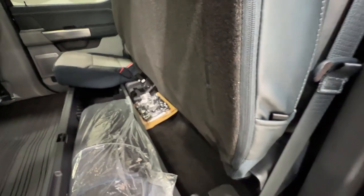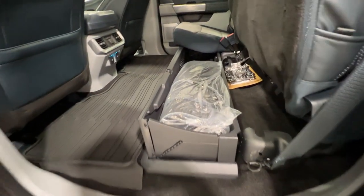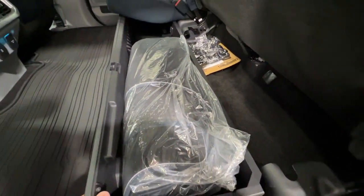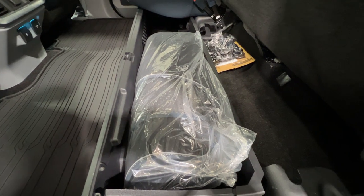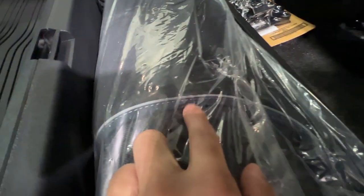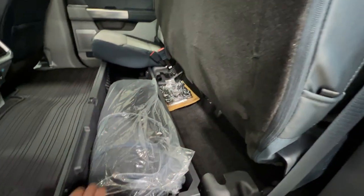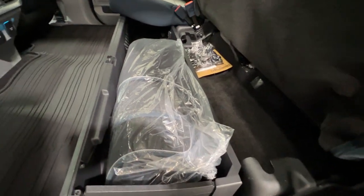The seats fold up to give a nice flat load surface. We have carpet mats that are also diamond stitched with an admiral blue accent on the edge. This lockable storage allows you to lock the seat so it folds down and you can't access the lower section.